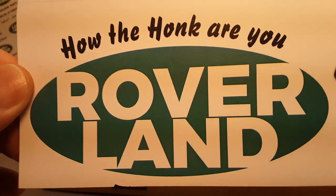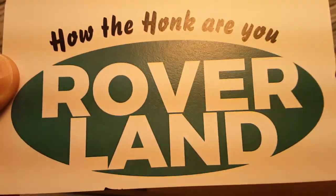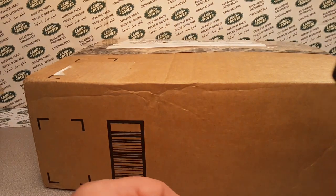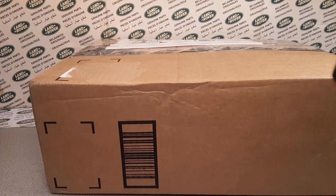Good day! How the heck are ya? Welcome! This is your friend Dana. Welcome to Roverland, the place that's anything and everything Land Rover!